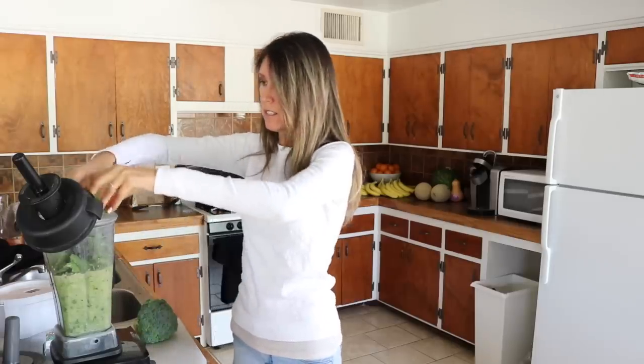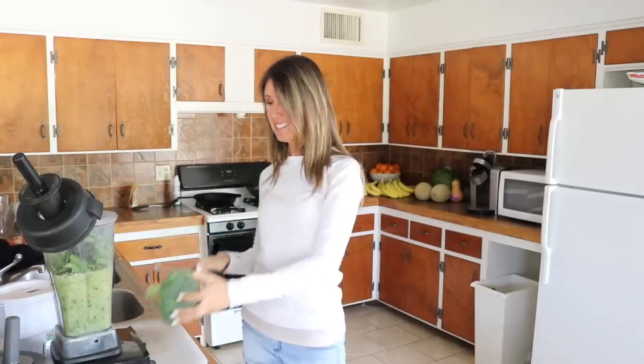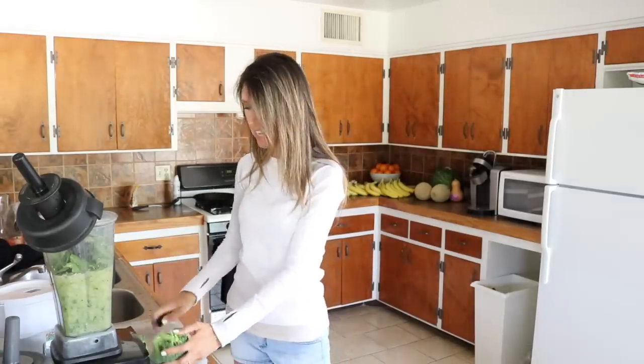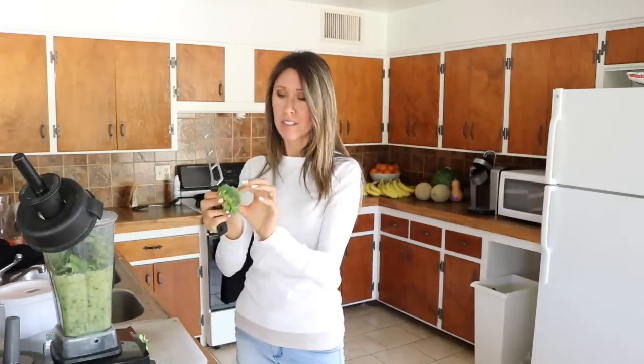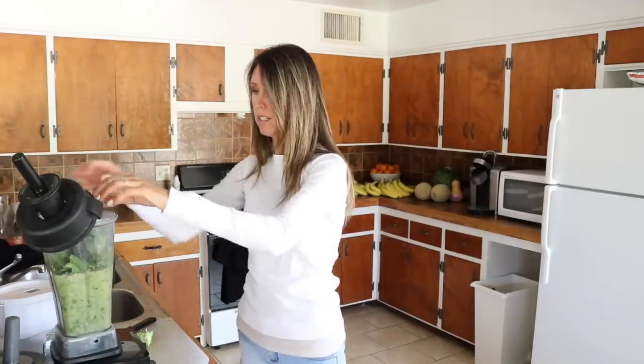Put the rest of our dandelion greens in there. And our secret ingredient - broccoli. Can you make a broccoli smoothie? Indeed we can! And it is a quick, easy way to sneak in extra broccoli into your diet because it is so good for your body - extremely healing for the skin too. Let's put about one cup of broccoli in here.